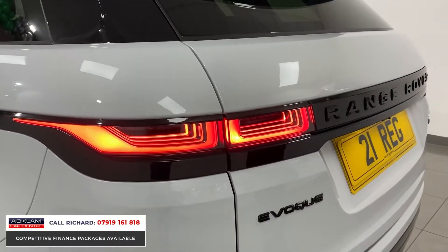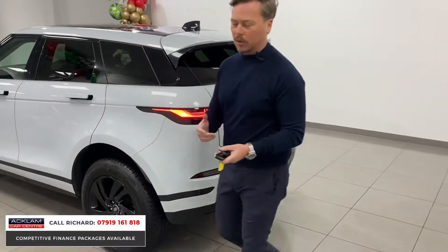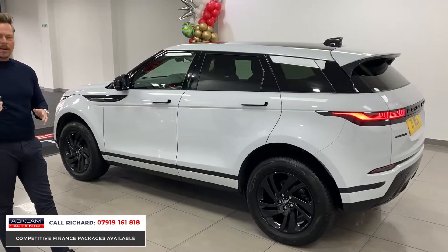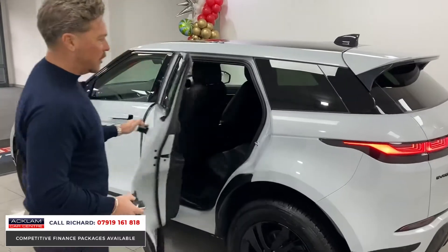The Evoque badging is finished in gloss black as well. This car has got front and rear parking sensors and also the newest Land Rover camera system — camera at the front, camera at the side, camera at the rear — to give you the bird's eye view. The camera system is incredible, with the 3D camera system taken from the new Defender and the Discovery.